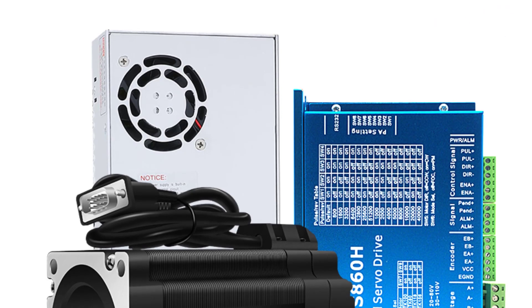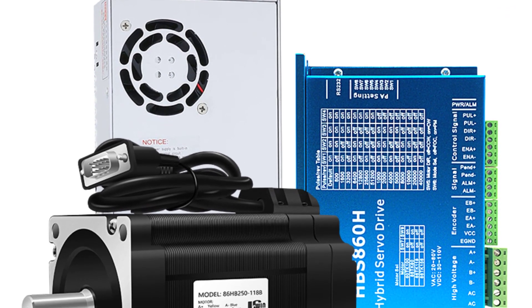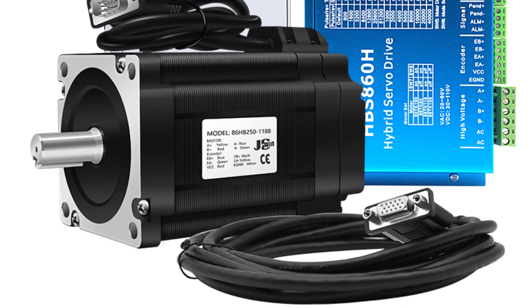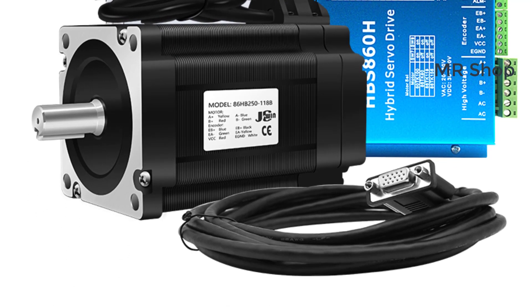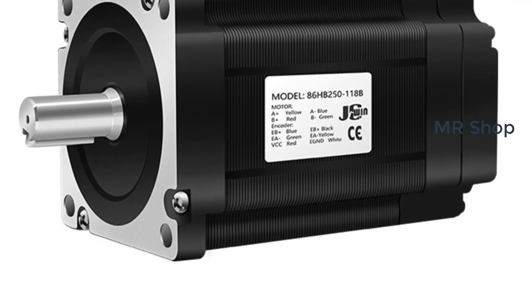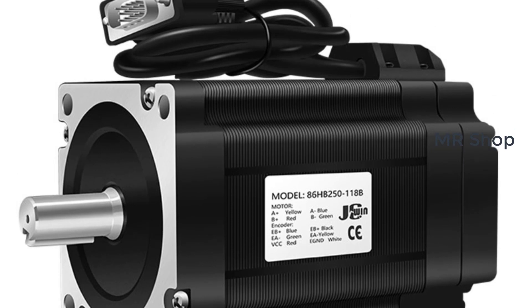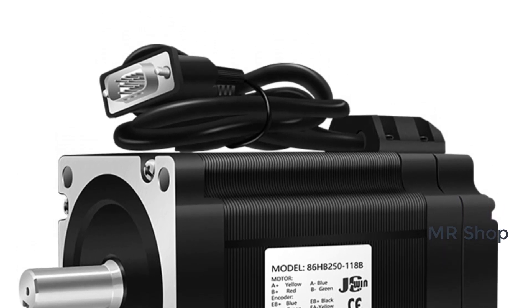Hi everyone, welcome back to my channel MrShop. Looking for the best NEMA 34 stepper motor in the market? In this video, I listed the top 5 NEMA 34 stepper motors of 2023. In this best NEMA 34 stepper motor review video, we will show you 5 top-rated NEMA 34 stepper motors to buy in 2023.